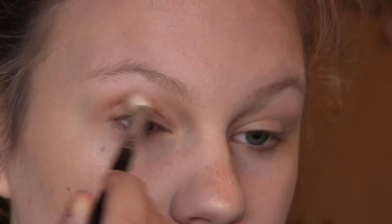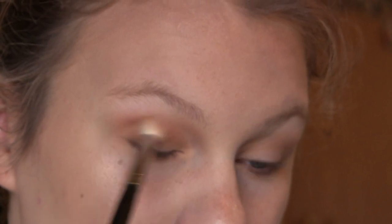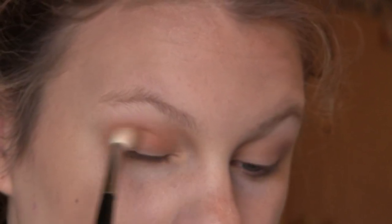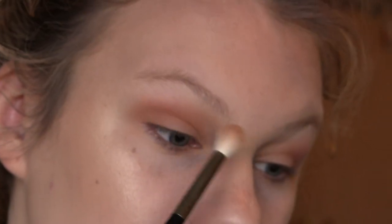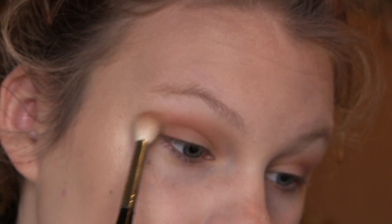Mini tutorial time. Starting out I'm taking a combination of the shades Nougat and Mousse and buffing that into my crease just as the base for the rest of the eyeshadow look. Now I am taking the shade Peanut Butter just to give it that orangey hint that I absolutely adore, and then I'm going in with the shade Coconut Cream to buff out the edges and make it look really smooth and blended.